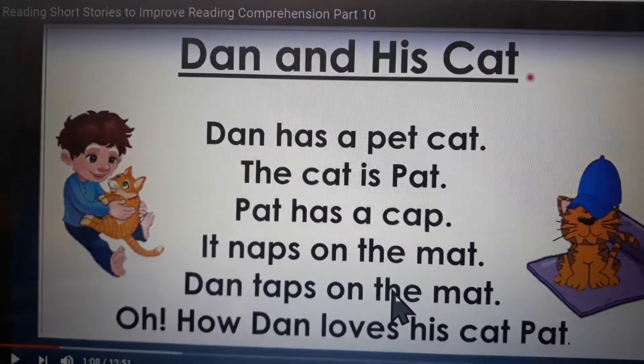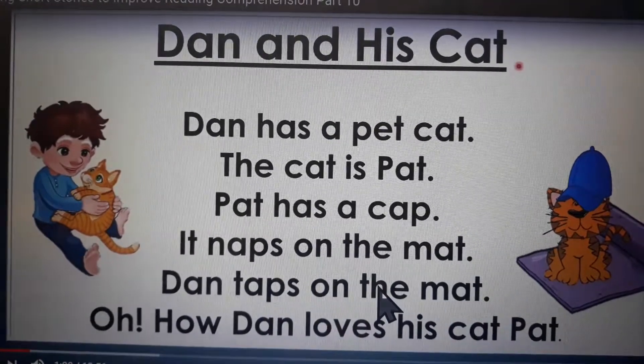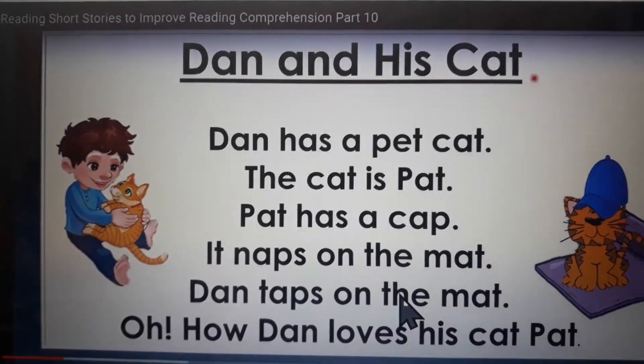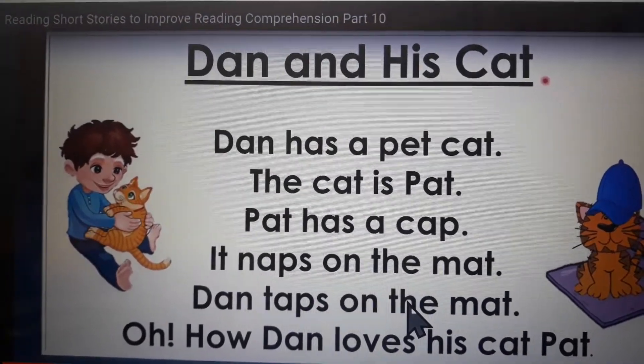Good afternoon boys and girls. Remember, reading makes a man, and today we read short stories and then you will answer the questions that follow. Remember, you have the ability, and the more you read, the better you will be. So today we will be reading, and the title of today's story is Dan and His Cat.